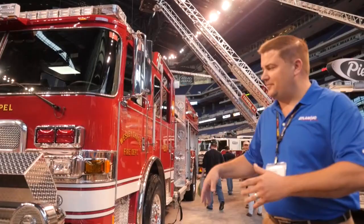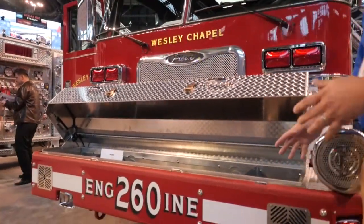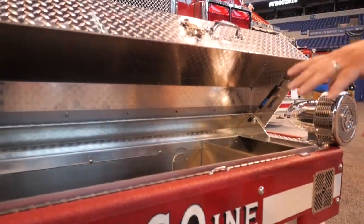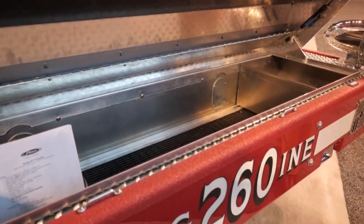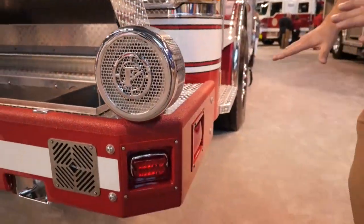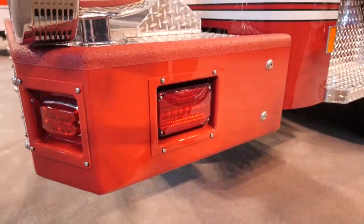A little bit about the bumper. If you look at the bumper, it's got a full-length hose tray in the front. It's got the horns down in the bottom of the bumper so we maximize the capacity in the front of the bumper. As we come around the front, you'll also notice we have a Q2B on the front, we've got Line-X, we've got recessed lights. It really gives it that urban look.